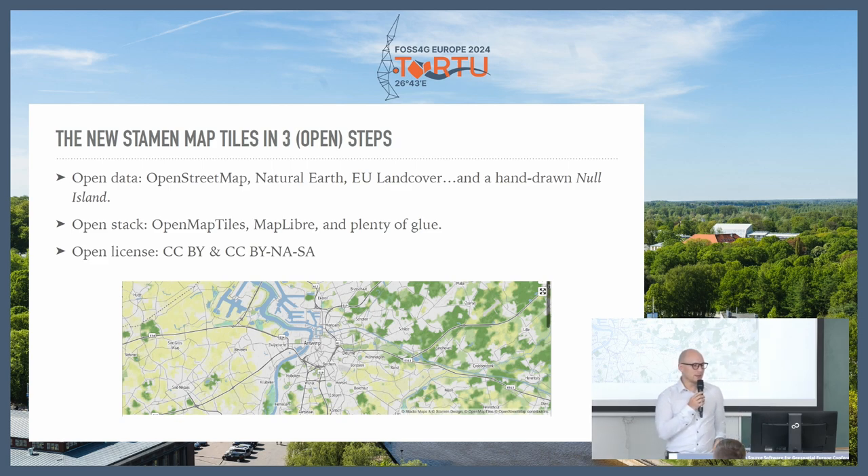The styles themselves are open license — you can use them yourself for non-commercial projects, and eventually they will be fully open license so anyone can use them for any purpose.